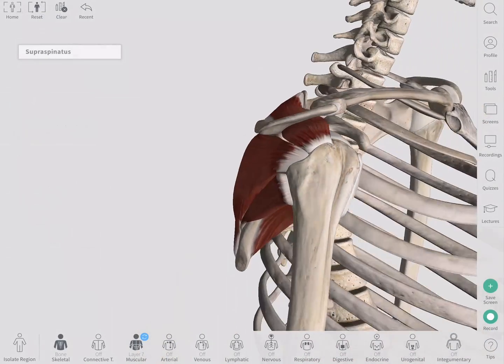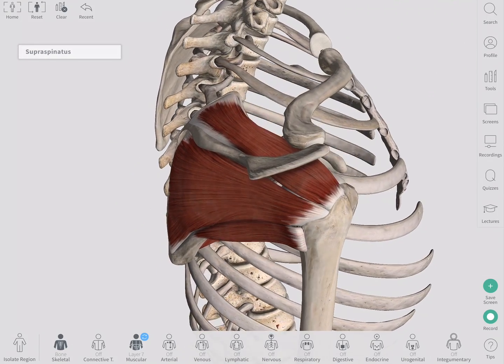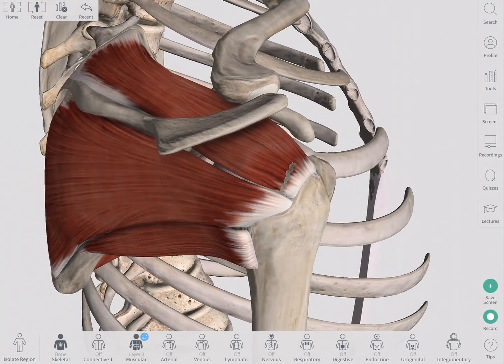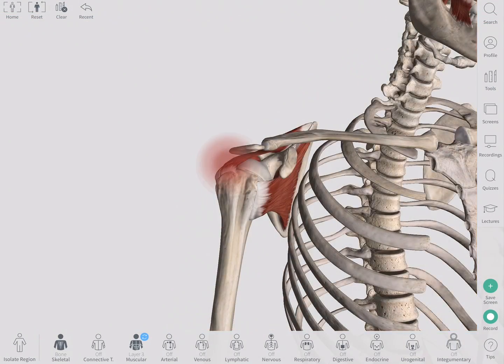The most commonly injured of these is the supraspinatus muscle. The tendons are susceptible to tears, impingement, and inflammation. When damage occurs to the muscle, it cannot effectively stabilize the shoulder. A patient would usually present with pain and weakness of the joint.